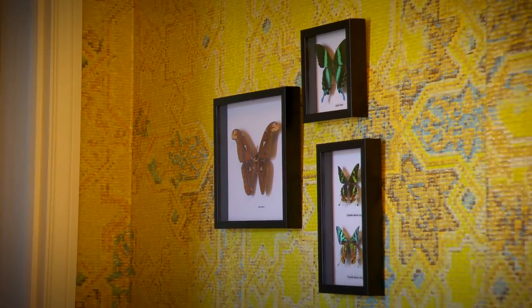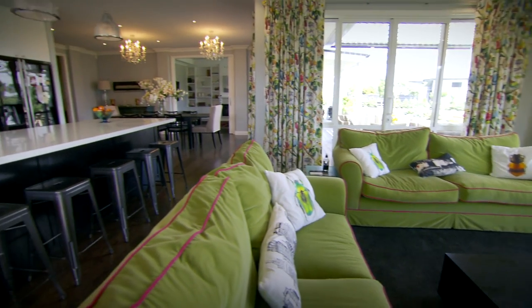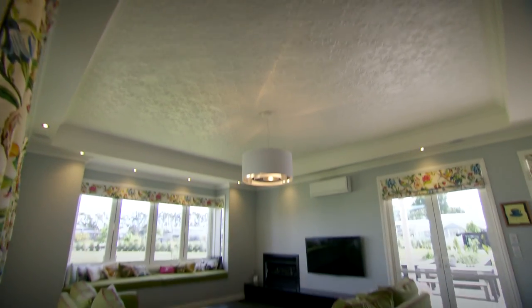Yeah, we've got yellow in the hallway, green in the lounge — it's all on. And you've used pressed metal ceilings. Yeah, it's a reproduction item that gives us that old world feel but contrasts really well with some of the more modern features.